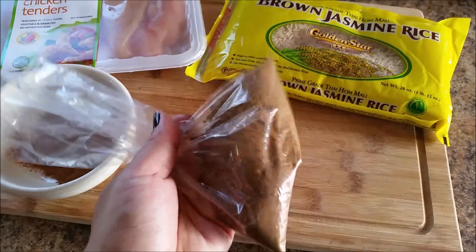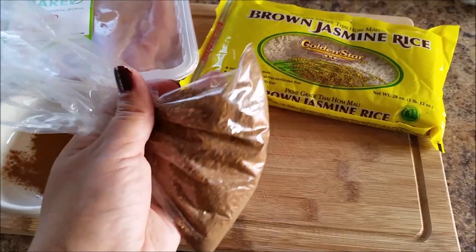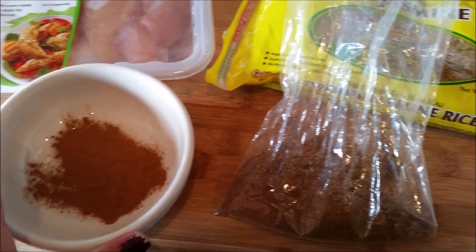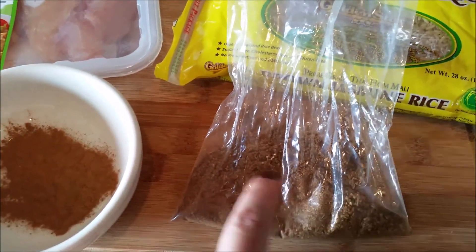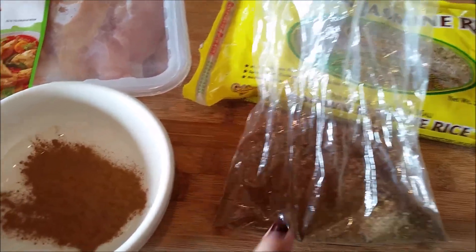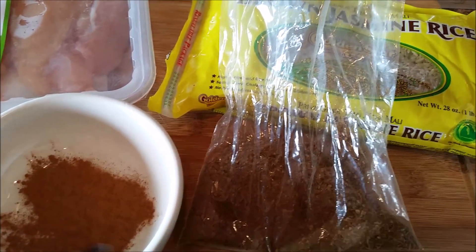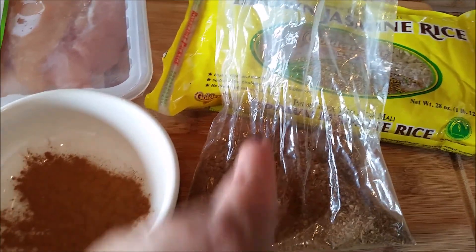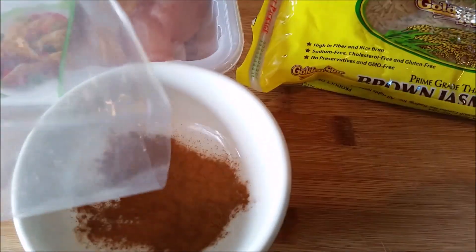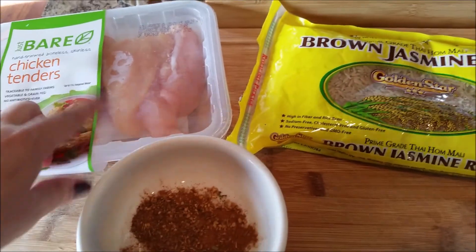So for tonight's dinner I'm just making some chicken with brown jasmine rice. In this package I just have some Jamaican rub — it's just various spices already put together at the grocery store. I have cinnamon here. I like cinnamon in it. I like the flavor it gives and the contrast to the spices. So I've added cinnamon in this bowl and I'm going to add some of the rub in here as well. I'm just going to place the rub on the chicken and then cook it up.